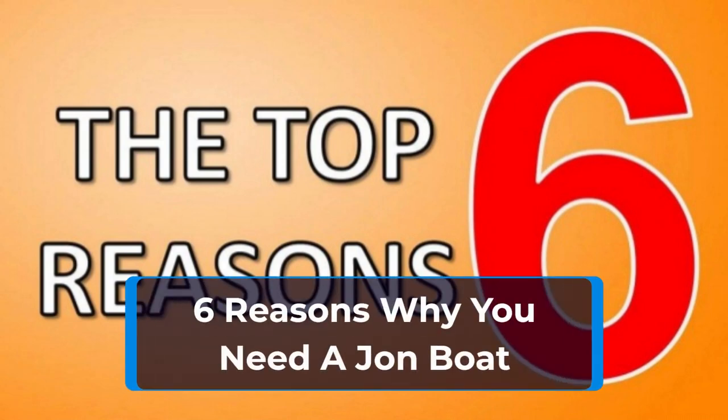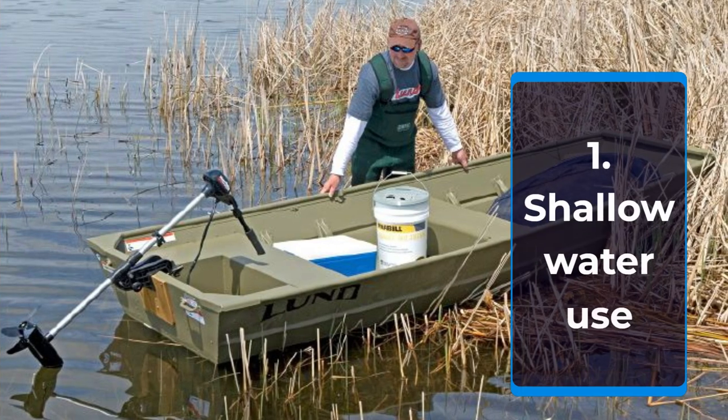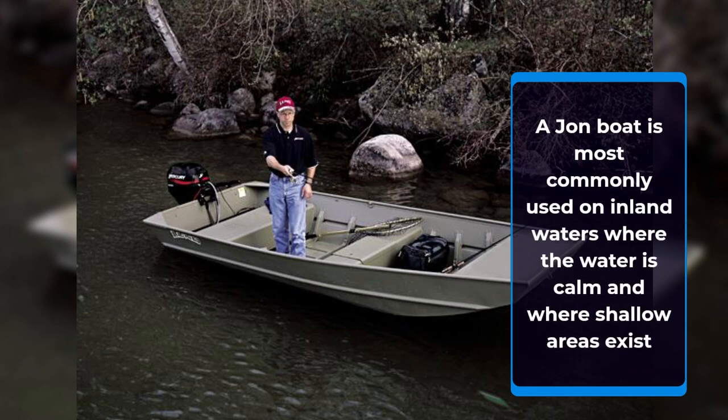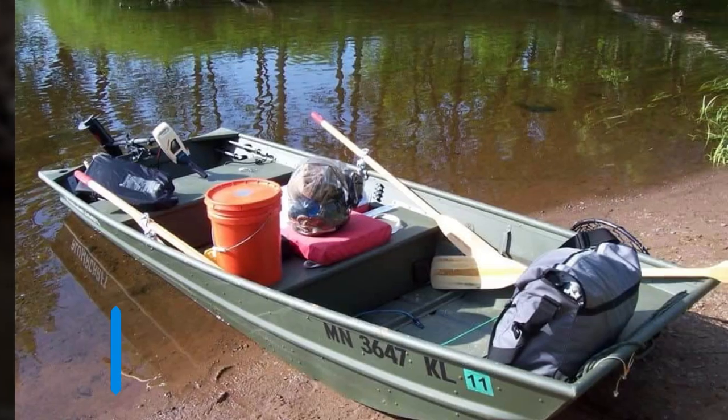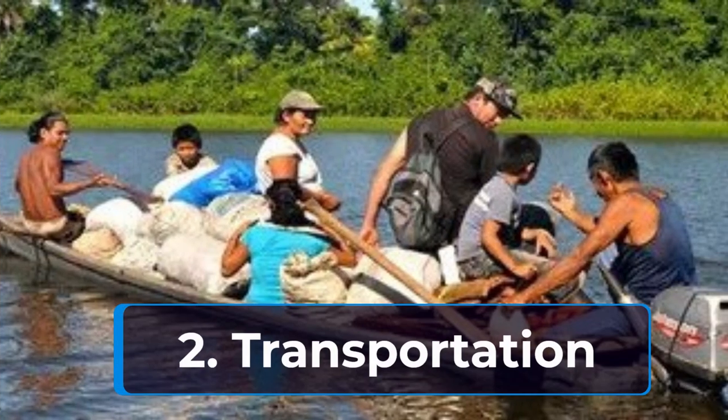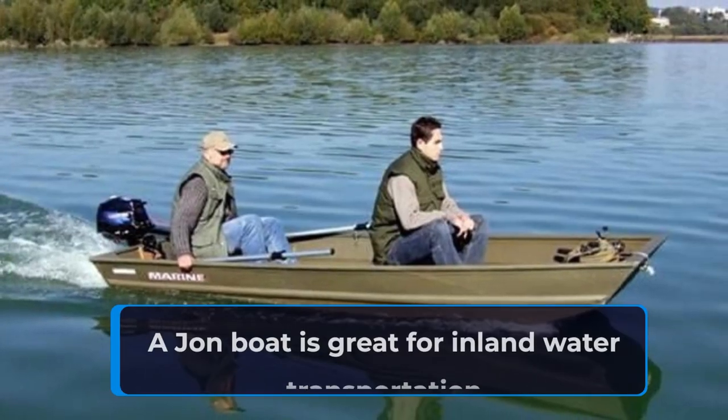In this video I will cover the six main uses for a john boat. A john boat is most commonly used on inland waters, which are usually calm with large stretches of very shallow water. John boats are the best small shallow water craft available on the market, with their ergonomic design.